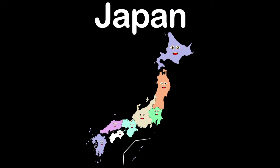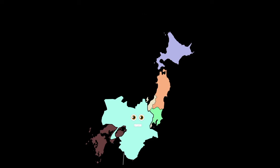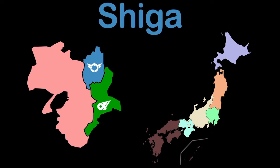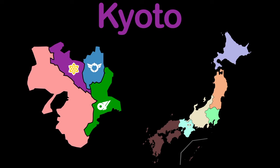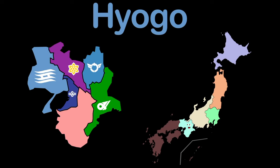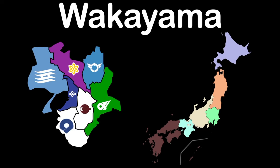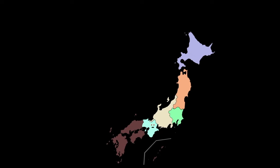My name is Kansai, a region in the southern central, with 7 prefectures. This is Mie, Shiga, Kyoto don't you know. And here's Osaka, Hyogo, and this is Nara. Wakayama is my 7th, you're doing great so far.